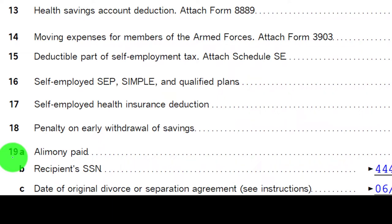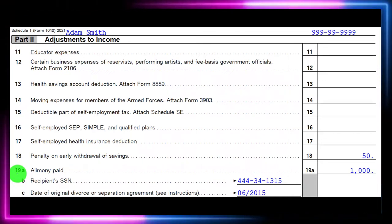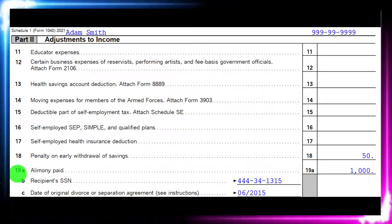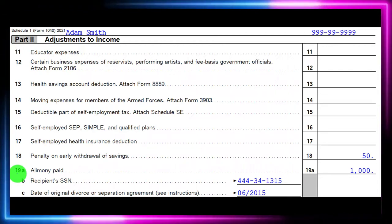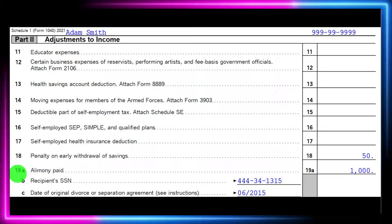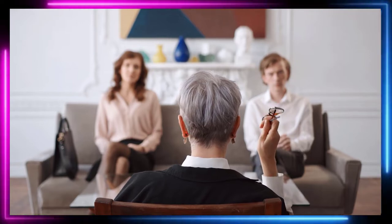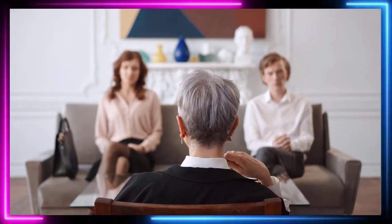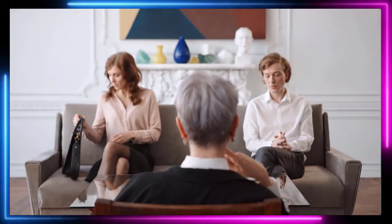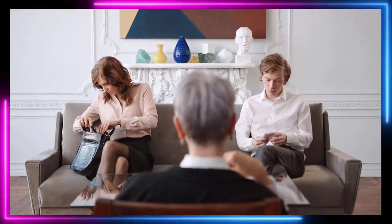Alimony Paid is kind of the reverse or other side of the income side that we saw with Alimony received. Let's recap the alimony situation a bit. When there's a divorce or separation, the terms typically cover any payments going from one spouse to another, generally categorized under two main categories for taxes: either child support or alimony.